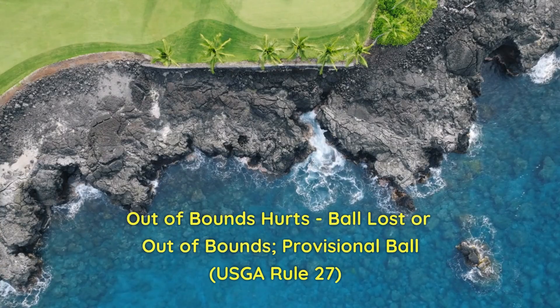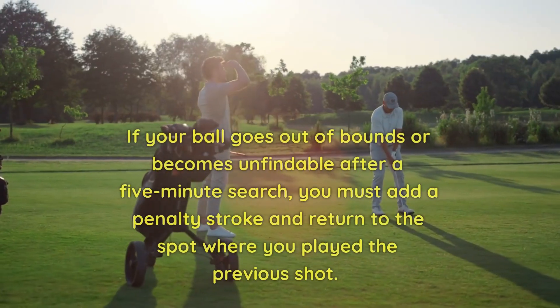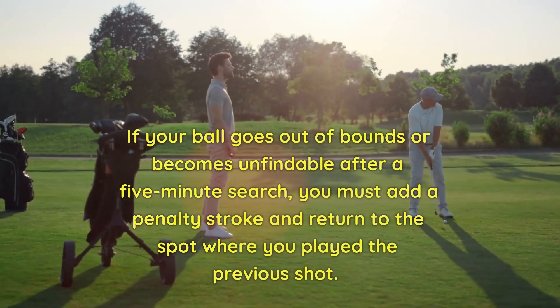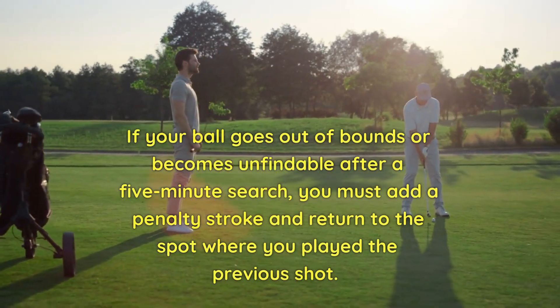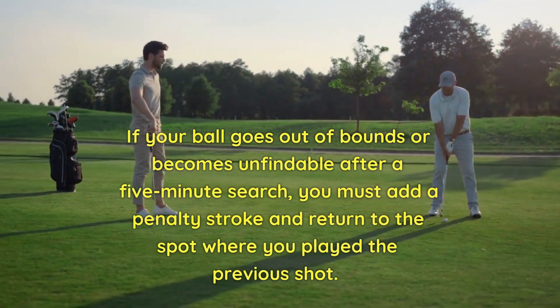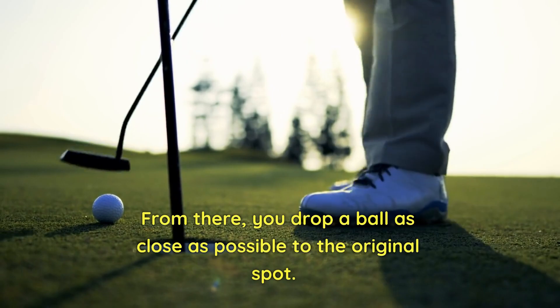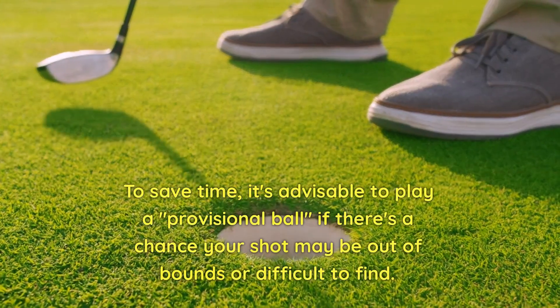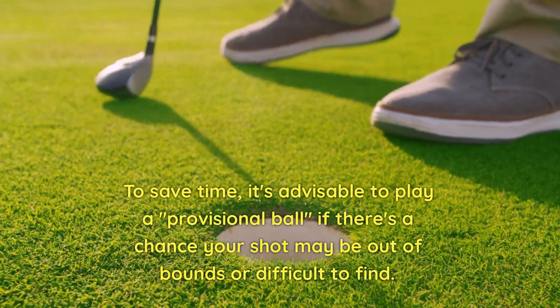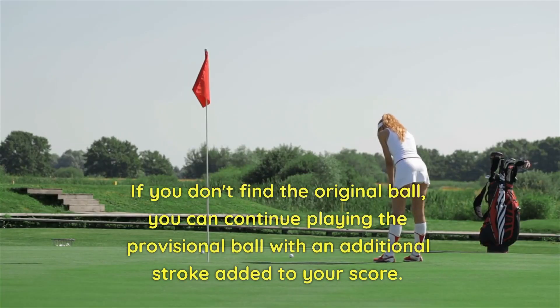8. Out of bounds hurts — ball lost or out of bounds. Provisional ball. Rule 27. If your ball goes out of bounds or becomes unfindable after a five-minute search, you must add a penalty stroke and return to the spot where you played the previous shot. From there, you drop a ball as close as possible to the original spot. To save time, it's advisable to play a provisional ball if there's a chance your shot may be out of bounds or difficult to find. If you don't find the original ball, you can continue playing the provisional ball with an additional stroke added to your score.